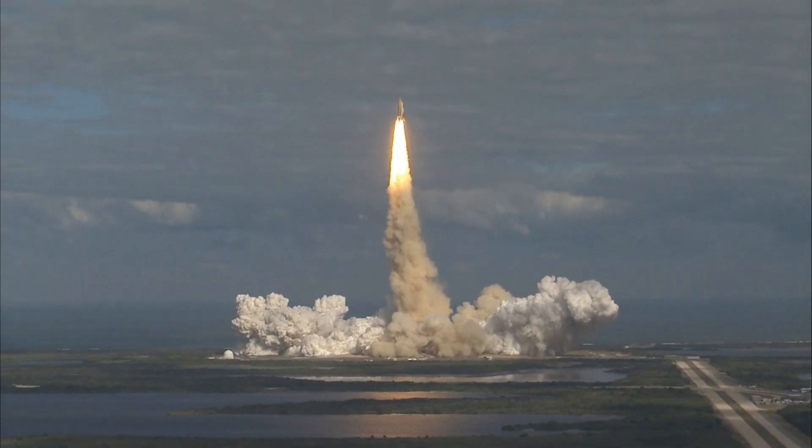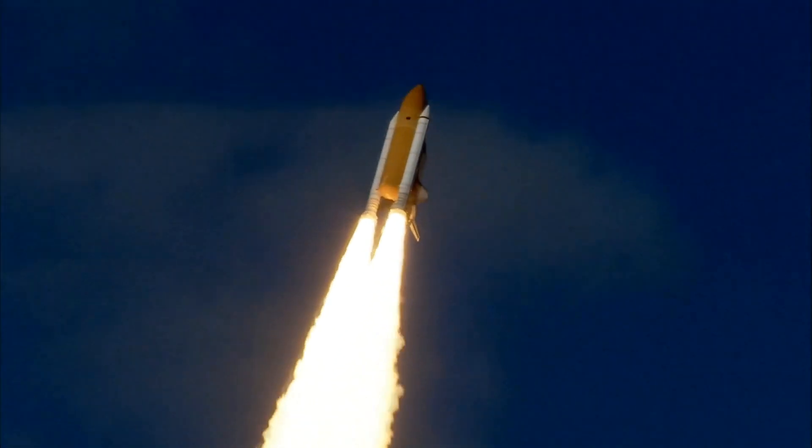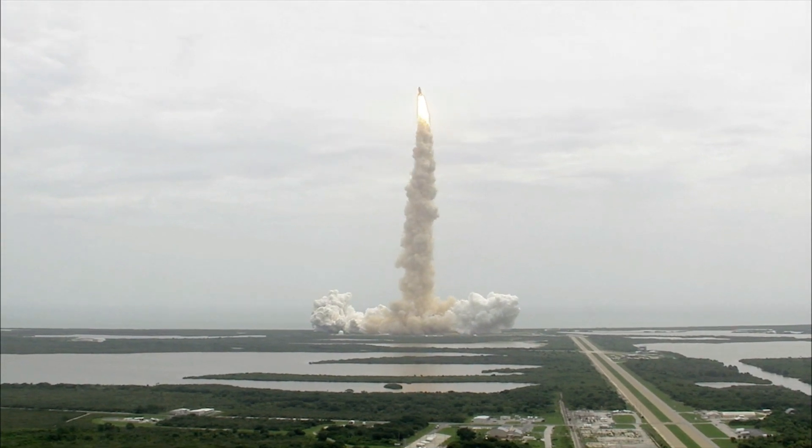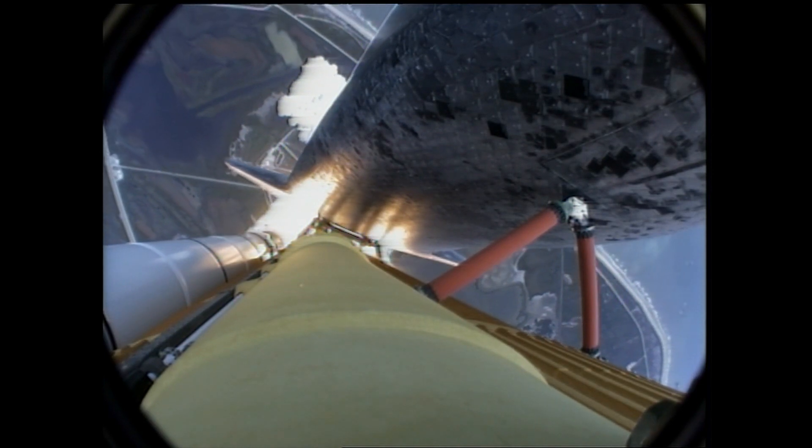Houston now controlling. Atlantis begins its penultimate journey to shore up the International Space Station. Atlantis now on the proper alignment for its eight and a half minute ride to orbit — four and a half million pounds of hardware and humans taking aim on the International Outpost.